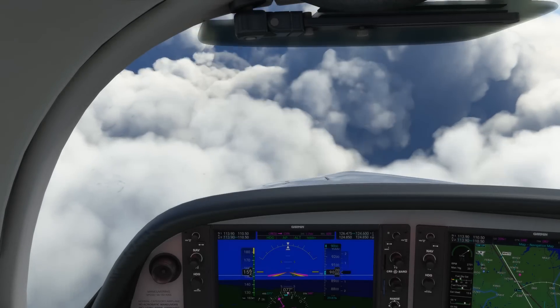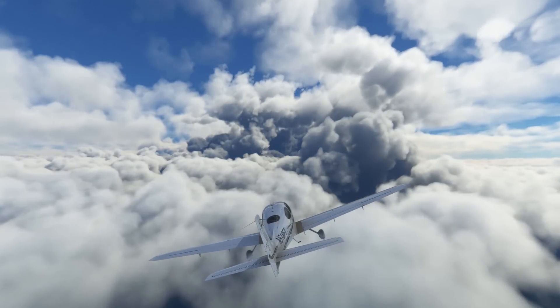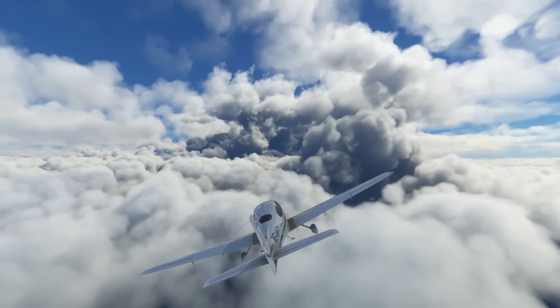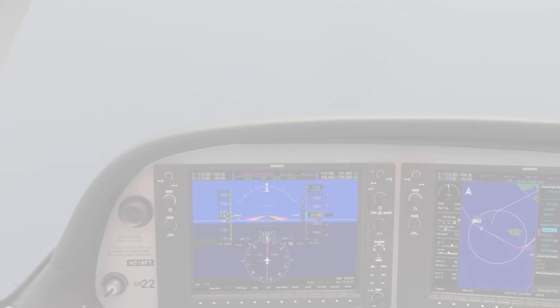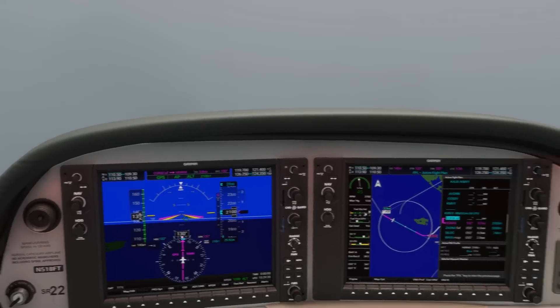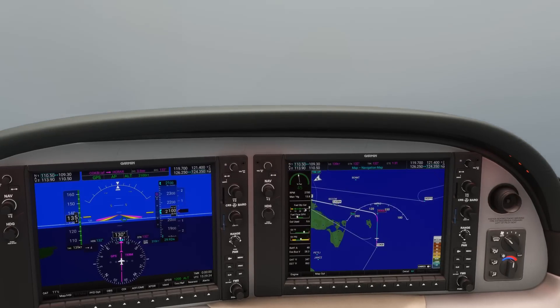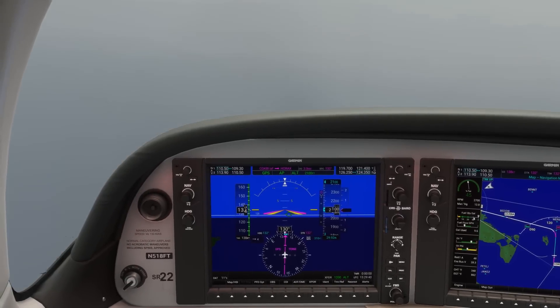One last point: while airliners cruise at altitudes above most weather and so spend most of their IMC time only in the descent and climb phases, in general aviation it's not rare to have almost an entire flight spent in the clouds. If you can help it, try to remain in visual conditions when you're deviating around weather. Radar and ATC can help identify problem areas, but there's no substitute for seeing with your own eyes and avoiding. Ask for a PIREP to see if a pilot has identified the cloud tops and see if you can request a climb above them.